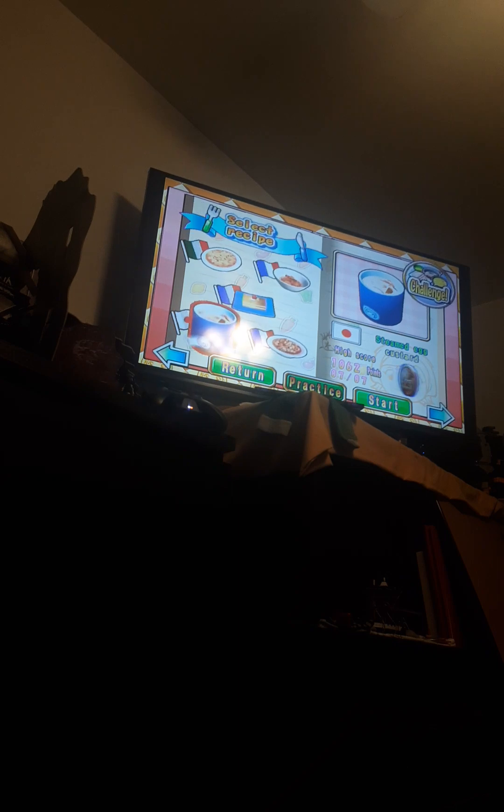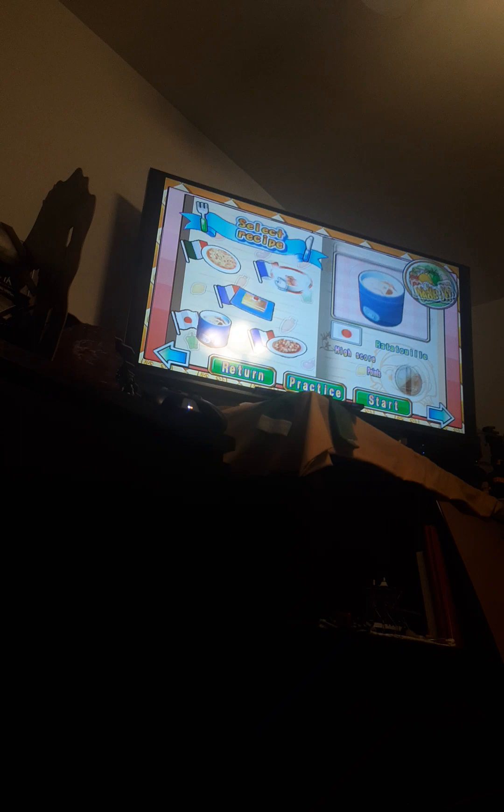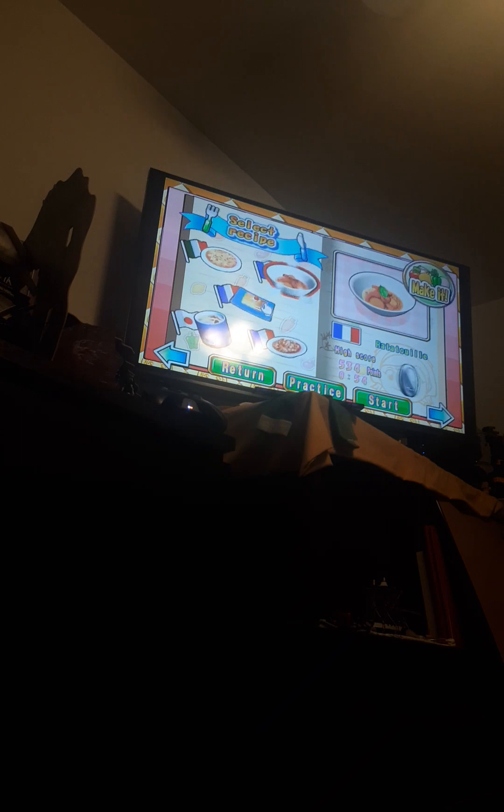Let's see what time it is — it is 11:55 PM. Thanks again for watching. The next walkthrough will be Ratatouille in challenge mode. Thanks again for watching. See you guys all in the next video. Good night, everybody, and peace out, fans.